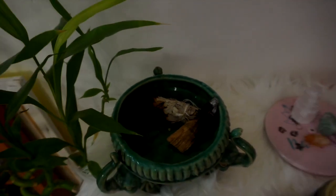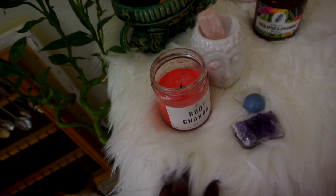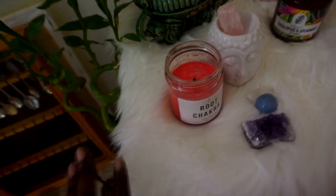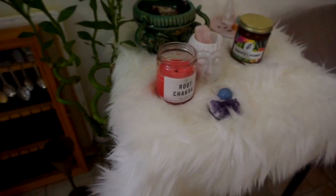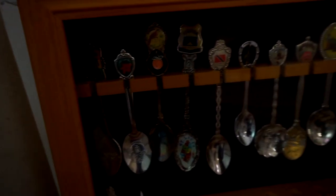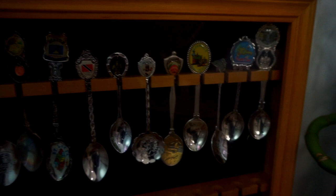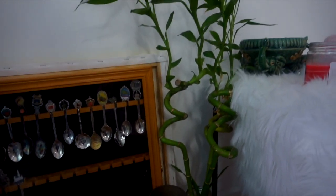I usually have my journal over here where I write things. We have some palo santo and sage, and I have this faux fur white shaggy thing — I got that from Amazon and will link it below. I like to collect spoons from different countries where I travel, so this is just my spoon storage case. I need to fill it up once this quarantine stops playing games so I can travel more. And of course I have another bamboo plant right here as well.